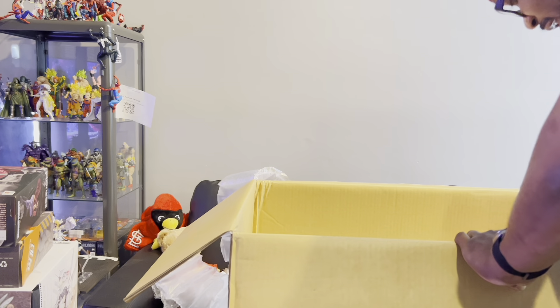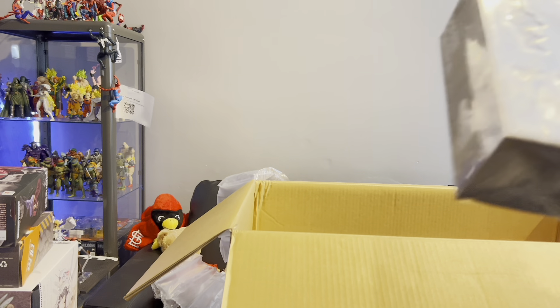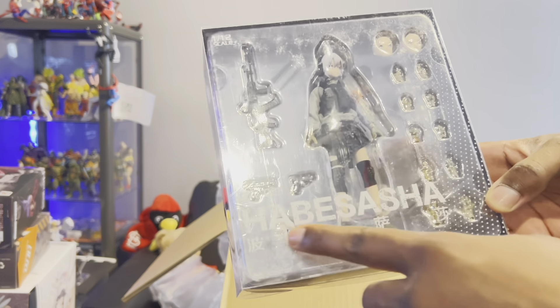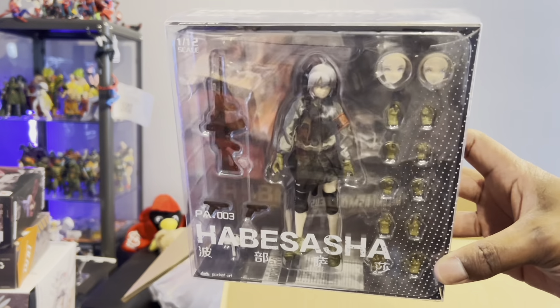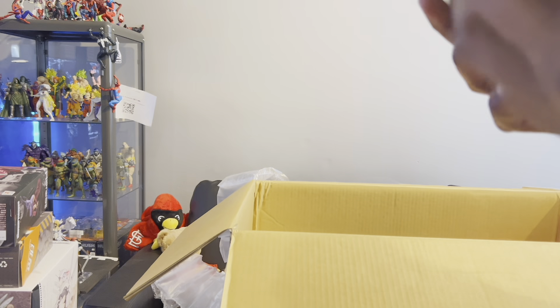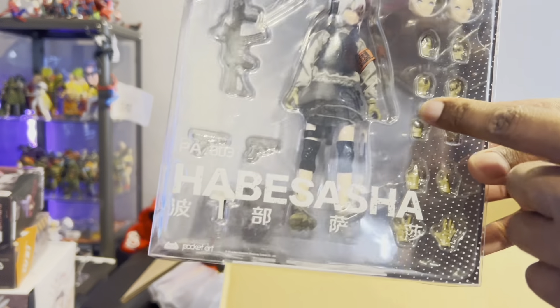Here we have a 1/12 scale PA-003 — I have a Sasha from Pocket Art. I do have both of these girls though they don't both come in this package, but they do have cloth goods. Just more little waifus.